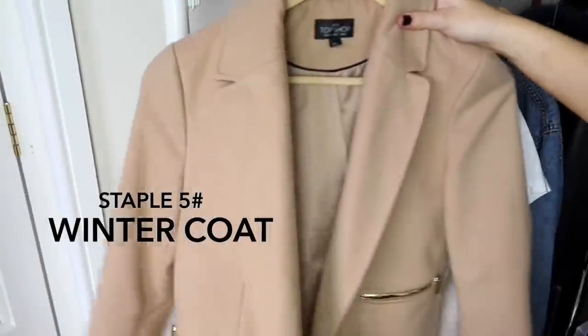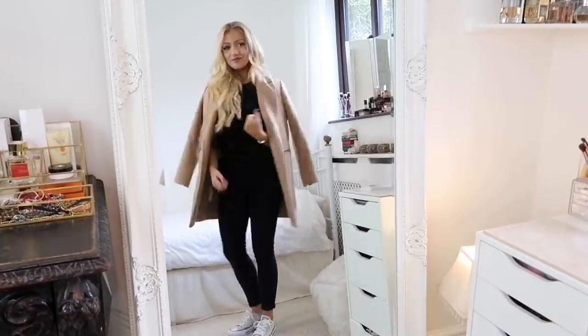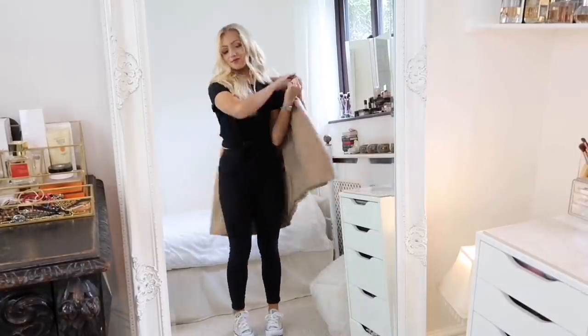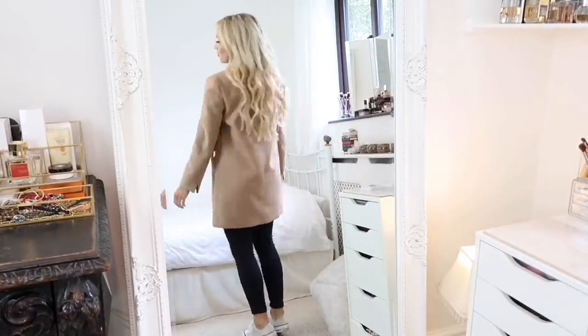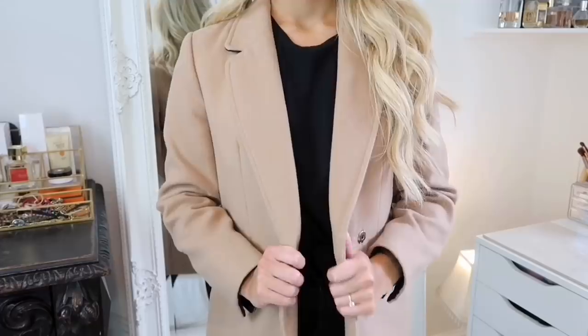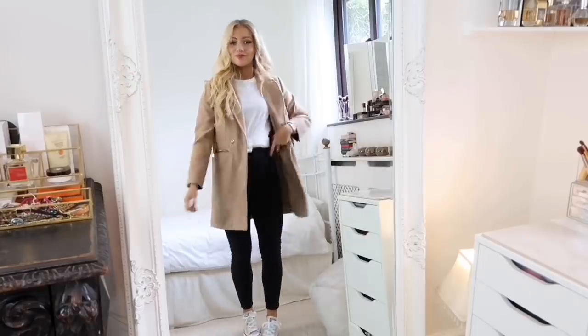The next staple is a winter coat. In England it can get pretty cold, so my favorite is this boyfriend-style coat because I love how structured it is. You can wear it casually with trainers and jeans, but you can also drape it over your shoulders over a dress for somewhere formal in wintertime.